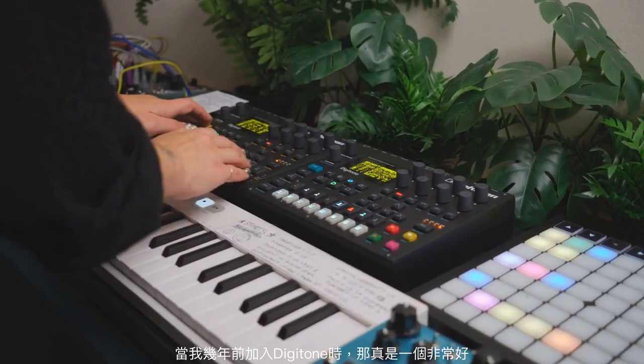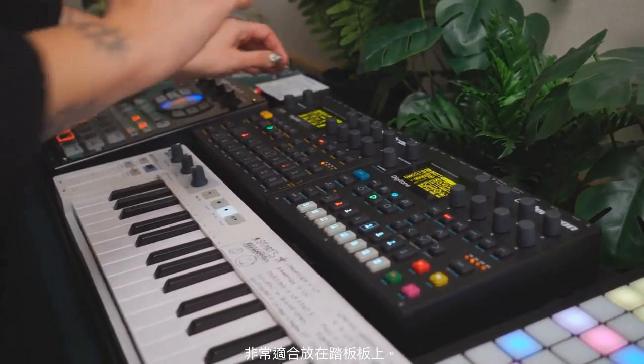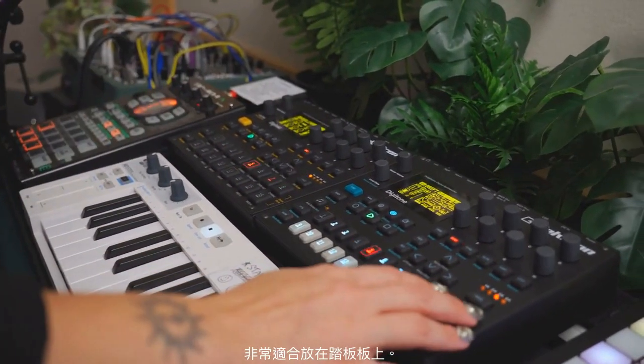When I added the DigiTone a couple of years ago, that was a really nice complement. It also just fits really well on the pedal board.